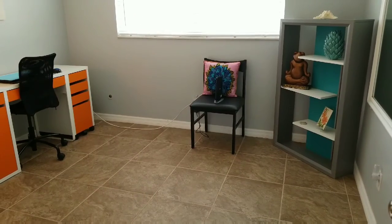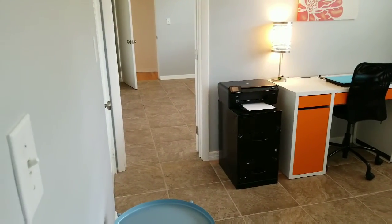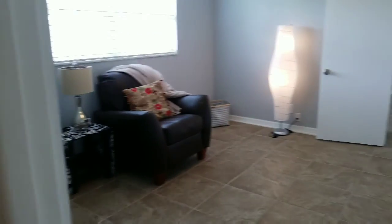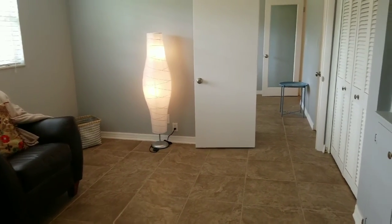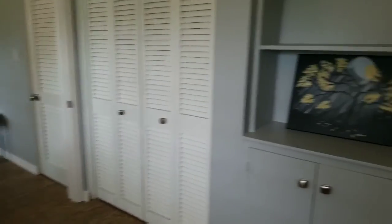Guest bedroom number one would make a perfect home office — it's about 11 by 11 and would easily accommodate a queen size bed. There's a doorway connecting into the second bedroom. The second guest bedroom comes down the hallway and is about 12 to 13 feet wide and 11 feet deep, with double closets. This is kind of a Jack and Jill bedroom arrangement, so if you've got a couple of kids that get along, this would be ideal — they can come back and forth to each other's rooms.